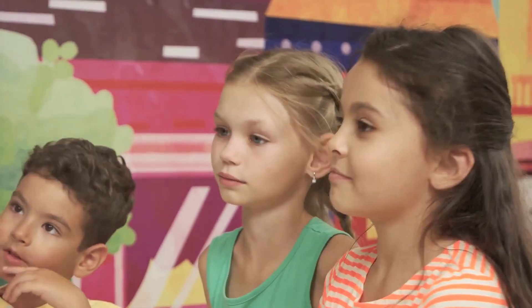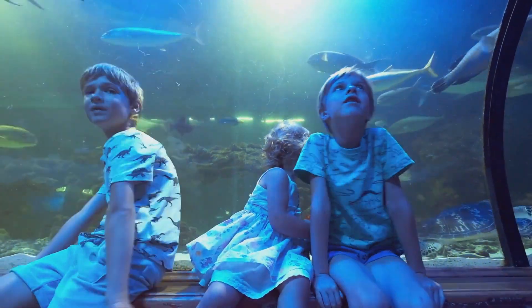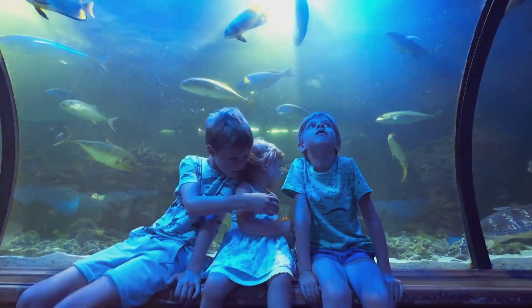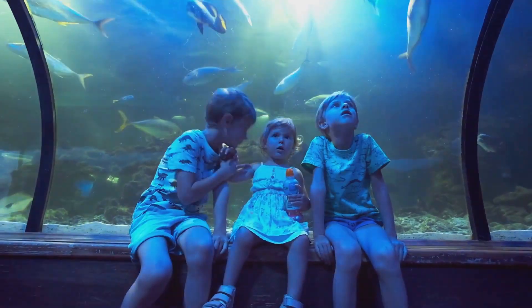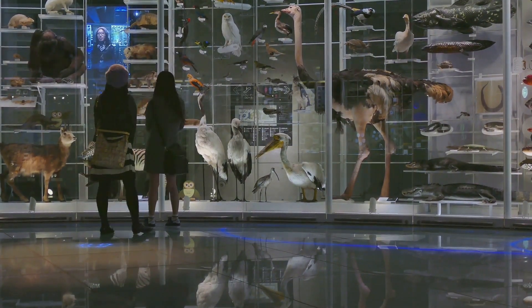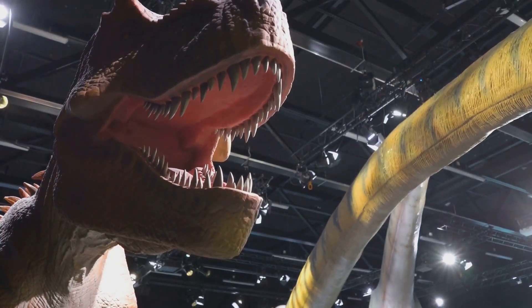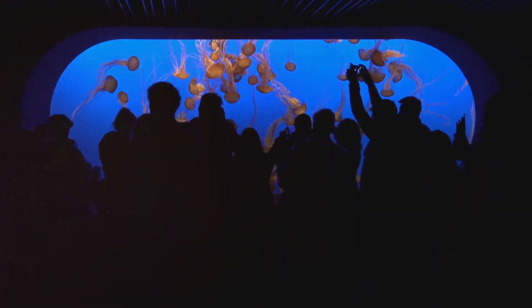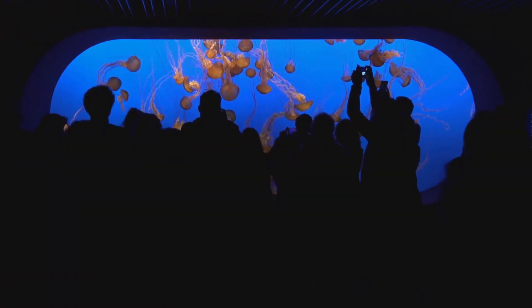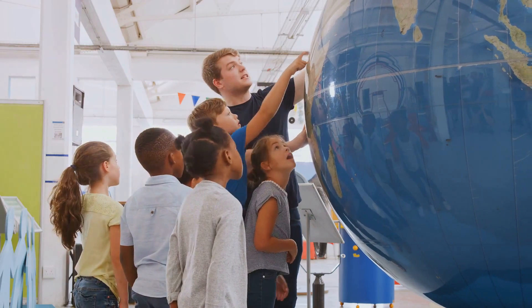Number 7 on our list is Discovery Place Science. This vibrant and engaging venue is a haven for the inquisitive of all ages. Offering a hands-on approach to learning, it brings science to life through interactive exhibits and captivating live shows. From exploring the wonders of the natural world to delving into the mysteries of physics, Discovery Place Science truly offers an immersive educational experience. It's not just a museum — it's a journey into the fascinating world of science, a great place to spark curiosity and inspire learning.